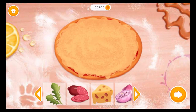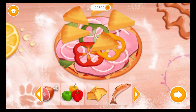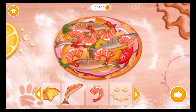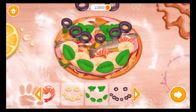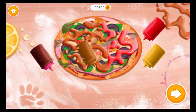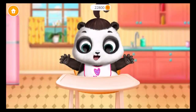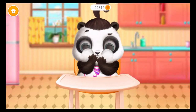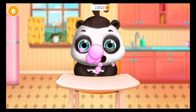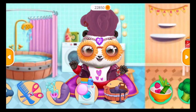Baby Lou wants pizza! Arugula! Salami! Onion! Ham! Pineapple! Tomato! Anchovies! Shrimp! Banana! Basil! Olives! Put on some sauce! Now wait a little bit! Good job! She likes it very much! Take care of little Lou!